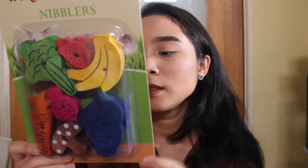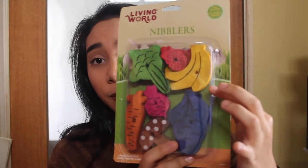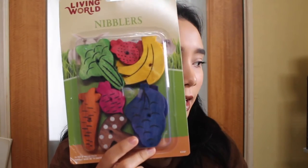This costed me six dollars and 35 cents from Pet Lovers Centre. You get 14 pieces inside, so that's a good bargain, and they're really big pieces and small pieces. Next I have is a wooden bridge.